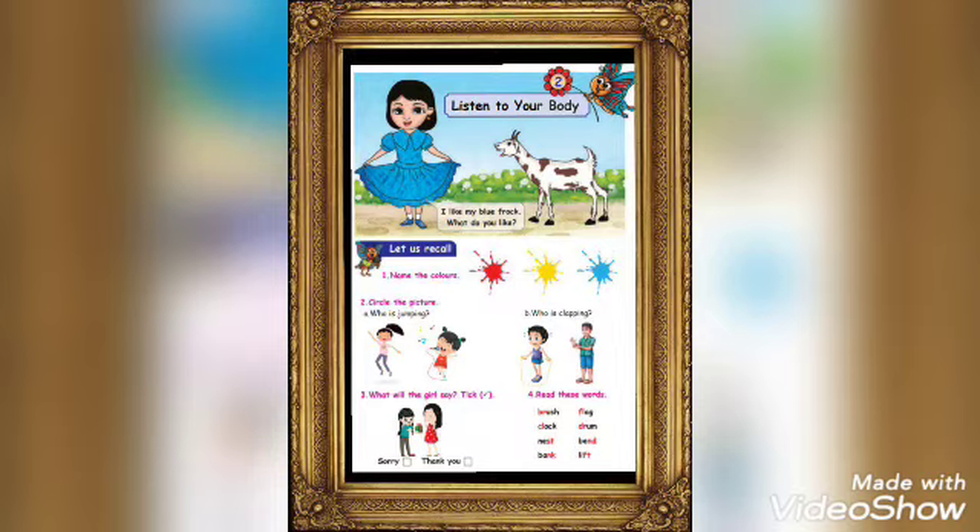Vali is saying that she likes her blue frog. What do you like? Vali is asking you: what color do you like? Name the colors that you see on the picture. It is red, yellow, and blue.